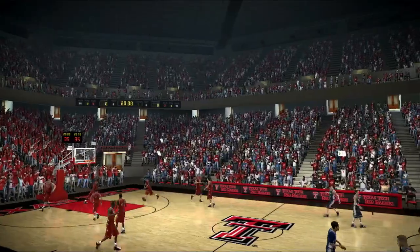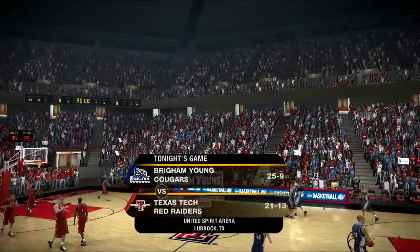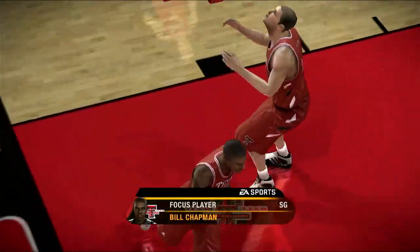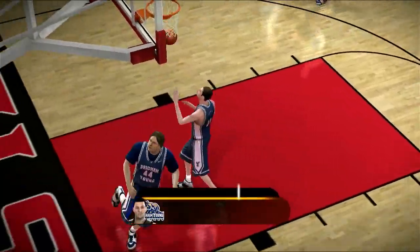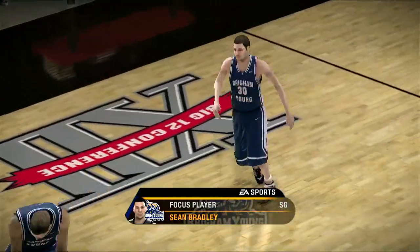Good evening, folks. Welcome to tonight's game between the BYU Cougars and the Texas Tech Red Raiders. We've got two excellent shooting guards set to go head-to-head tonight. Number three is a guy that can flat-out shoot the basketball — he's got a beautiful stroke. The player we're matching up with tonight is also a great shooter with great touch. I can't wait for this matchup to get going.